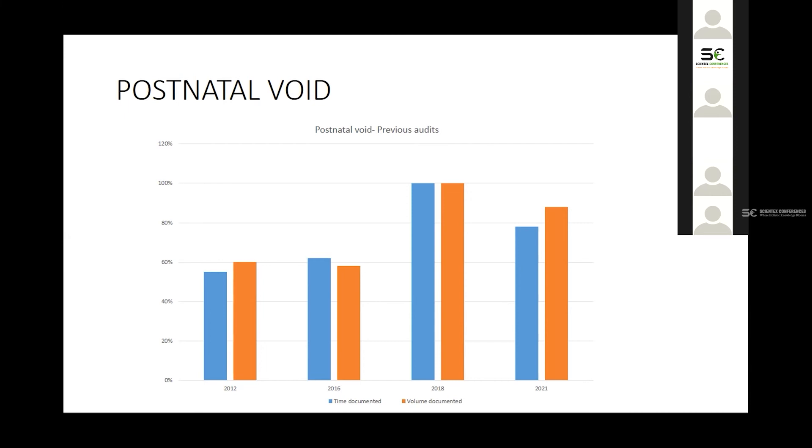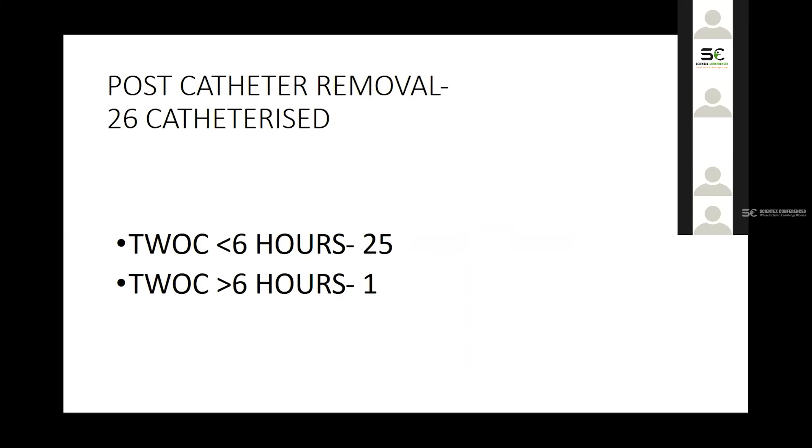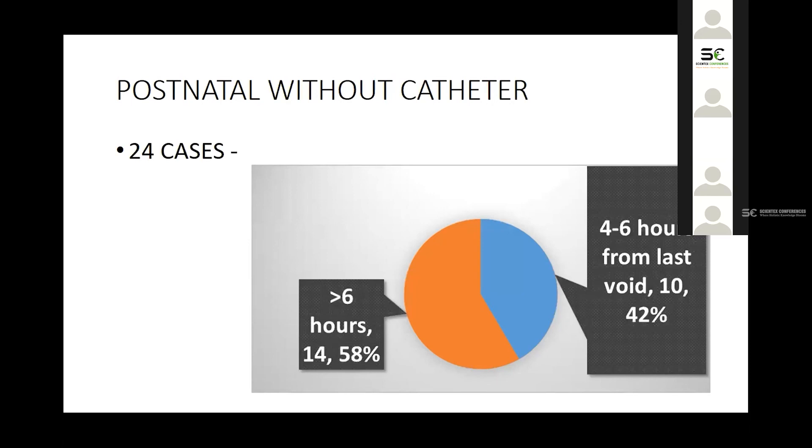Unfortunately, performance dropped back to around 80% in 2021. This may be due to the COVID pandemic and our move to a new hospital a year ago, combining staff from two sites — likely barriers to sustained performance. We plan to re-audit in coming years. For women after forceps or C-section who have a catheter in situ, we found that 58% took more than six hours for their first void after catheter removal, meaning we were not prompt enough in encouraging earlier voiding — something to address in future audits.